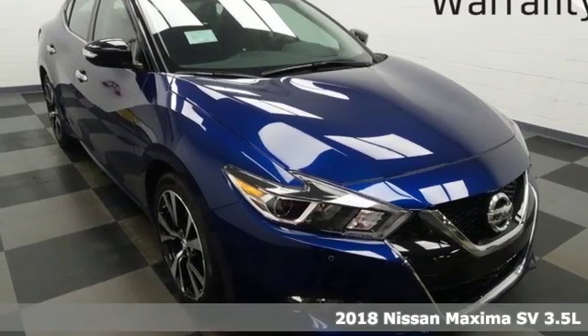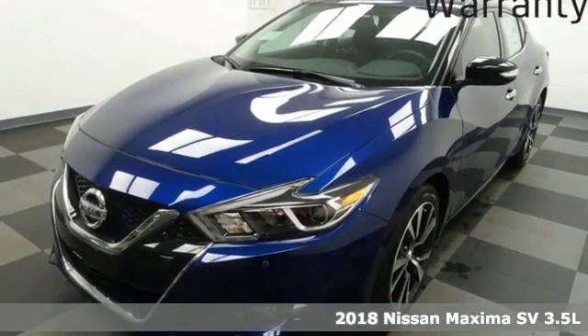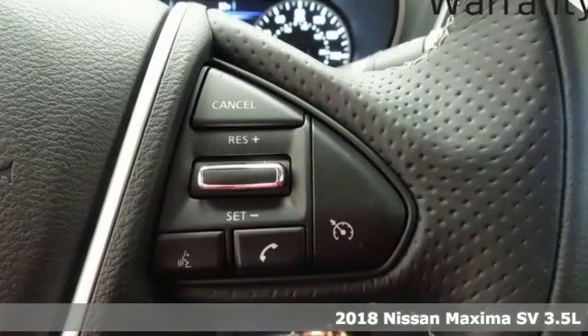Here's a new 2018 Nissan Maxima. With sedan practicality and sports coupe power, this Maxima makes performance a four-door word.